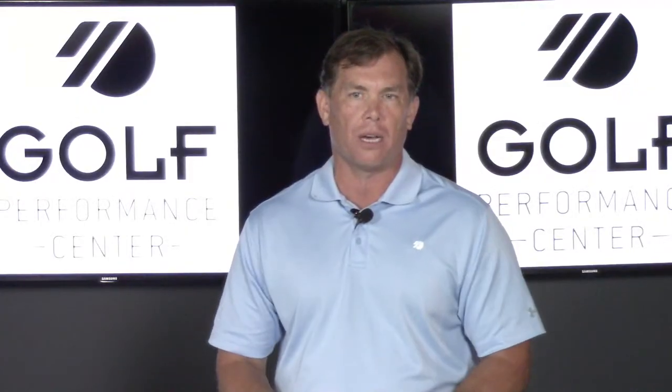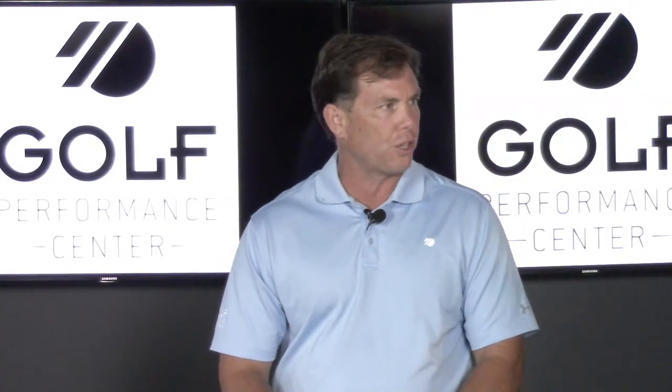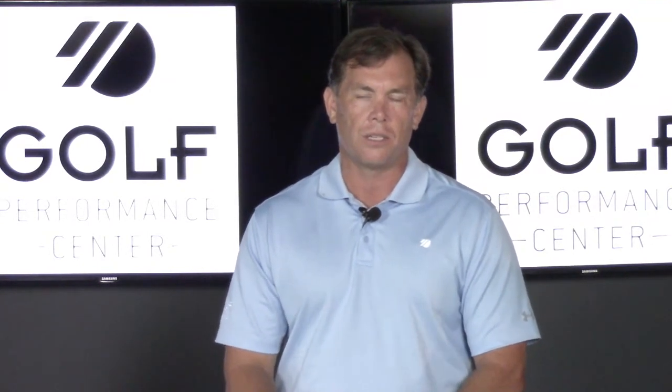Without further ado, let me introduce my co-host Tyler Campbell, Director of Performance here at the Golf Performance Center, and Dennis Hillman, Director of Coaching here at the Golf Performance Center. We're going to have on later Kyle Panik talking about nutrition for performance. Really excited about that, especially for you players out there who are trying to play your best in some tough conditions during the season in this heat.